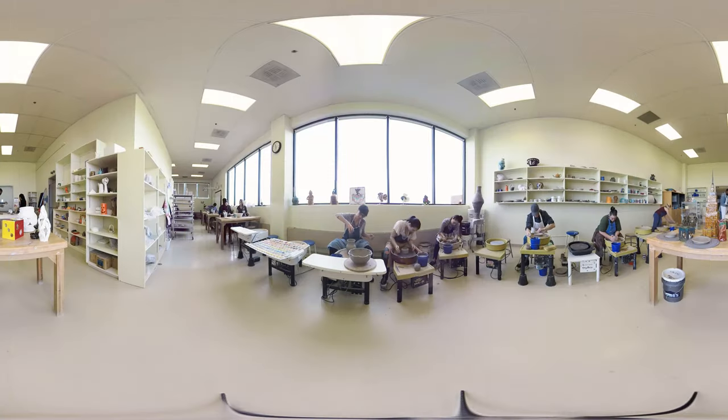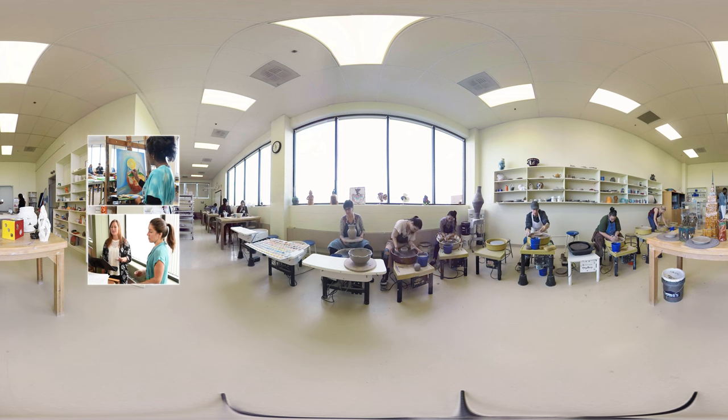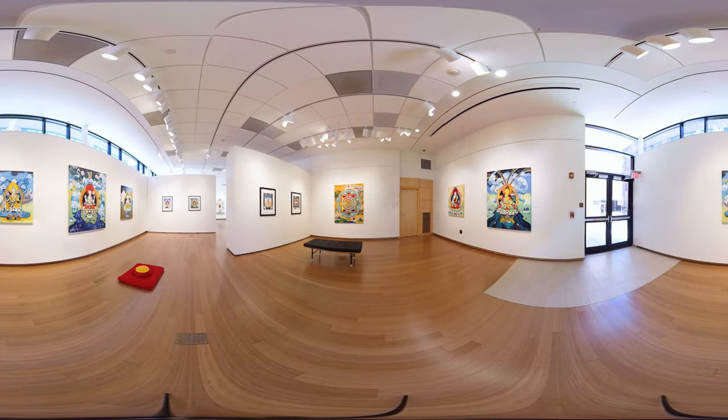Interested in the fine arts? You'll appreciate GCC's spacious studios, filled with natural light for painting, ceramics, and dance, a digital kiln, and a fully equipped music room. Students acquire gallery and arts management skills at our Roz Steiner Gallery, where the works of relevant artists and budding student artists are routinely on display.